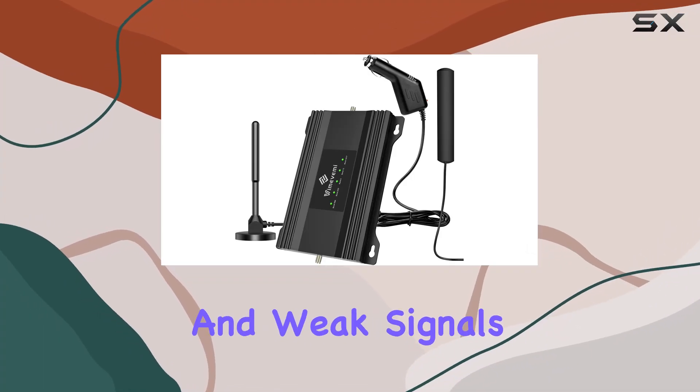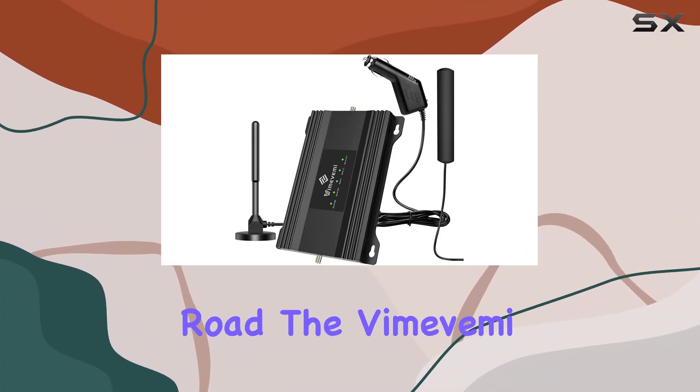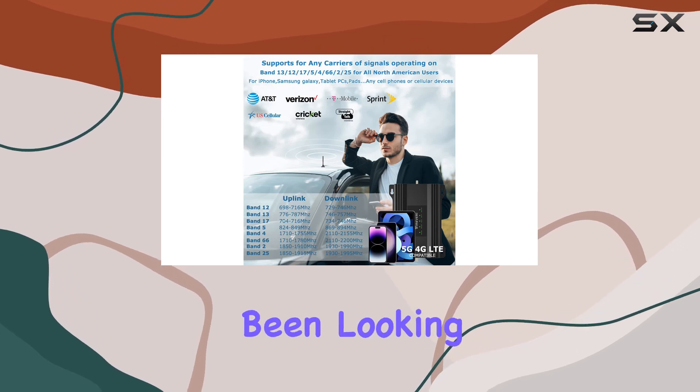If you're tired of dropped calls and weak signals while on the road, the Vimavimi RV Cell Phone Booster might just be the solution you've been looking for.